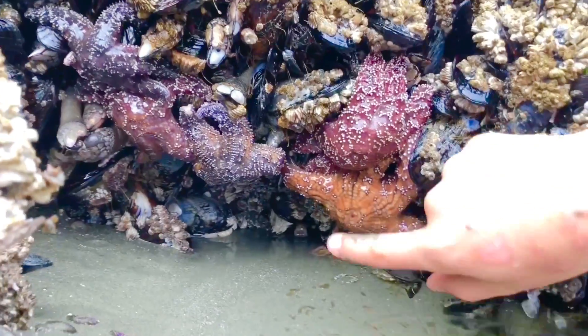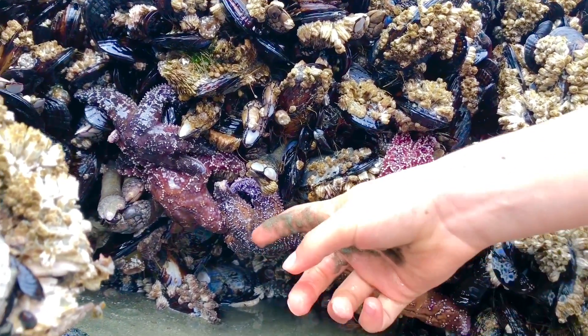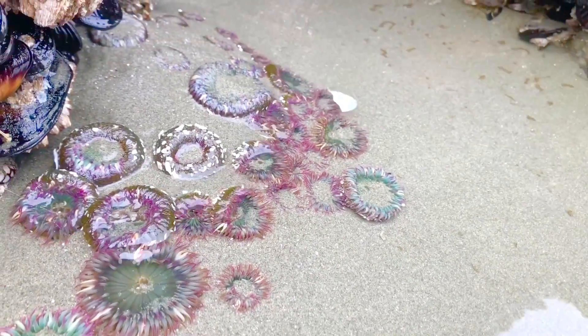Oh look, tiny fans! Starfish! How many do you see? And right below are sea anemones.